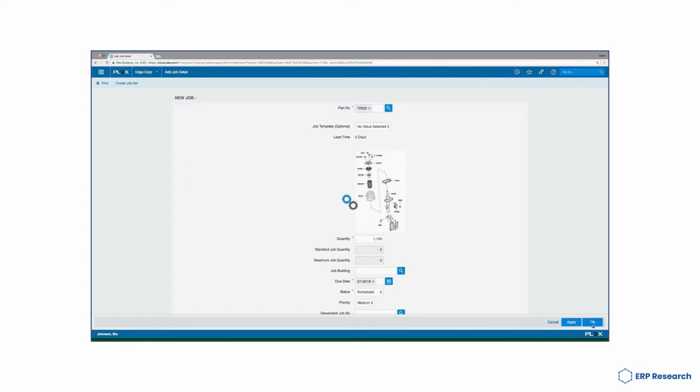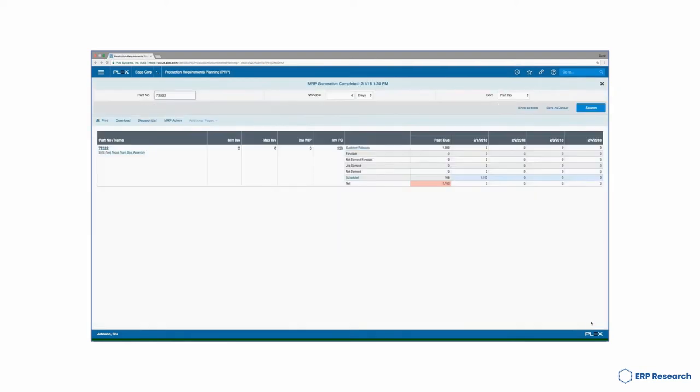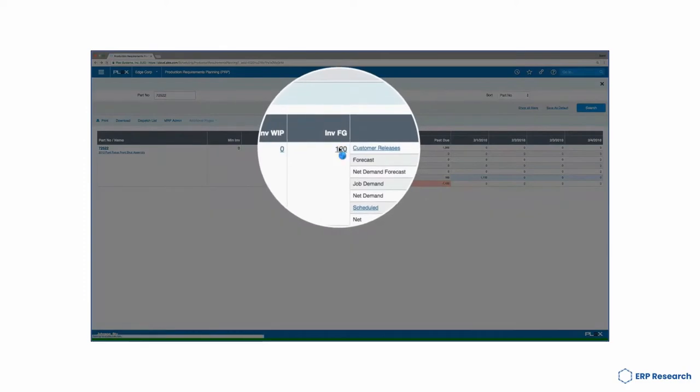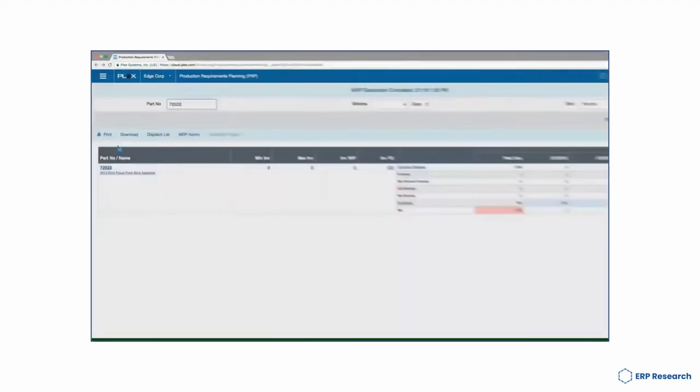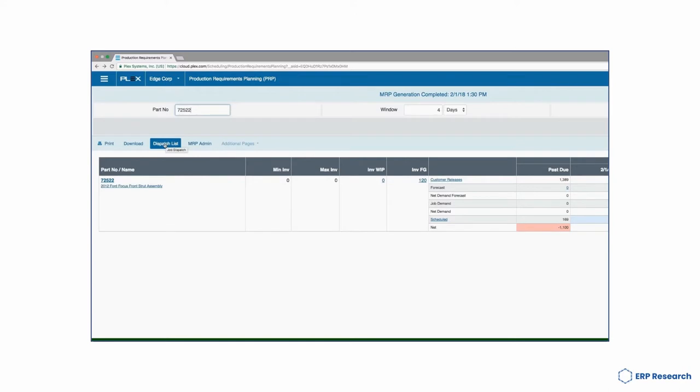The subscription-based model allows businesses to subscribe to the software, use it as needed and disable it when they're done. This model benefits businesses that want to use Plex Manufacturing ERP or don't have the time or resource to maintain it. Plex Cloud provides a web browser-based solution, which means there is no overhead for IT teams to install, configure or maintain any client apps, database, servers, plugins or backup solutions.